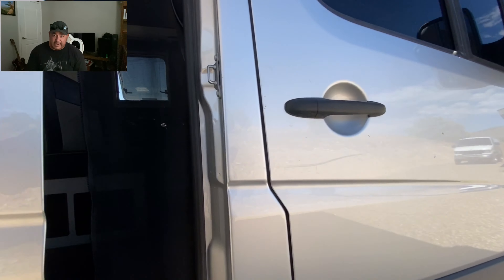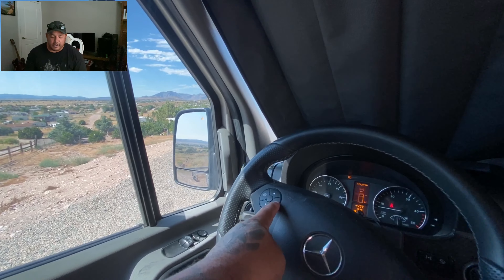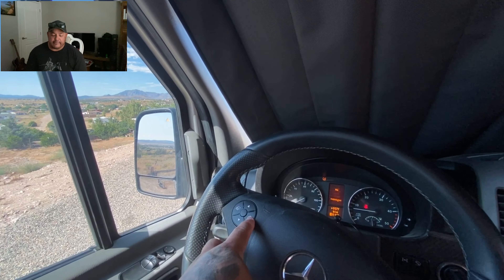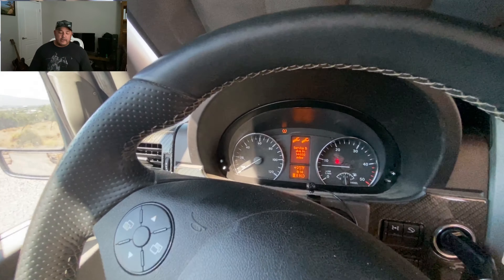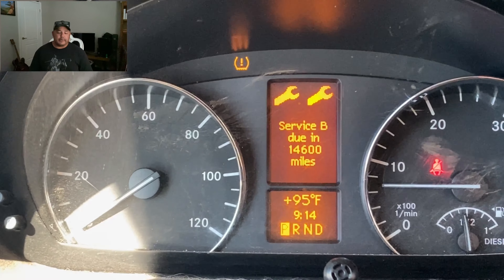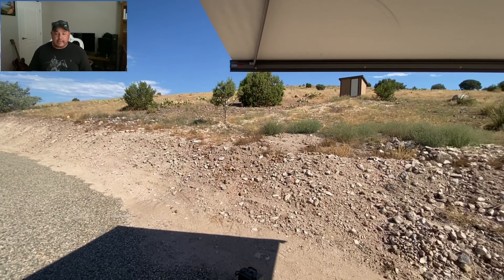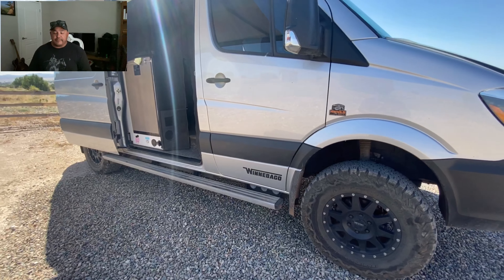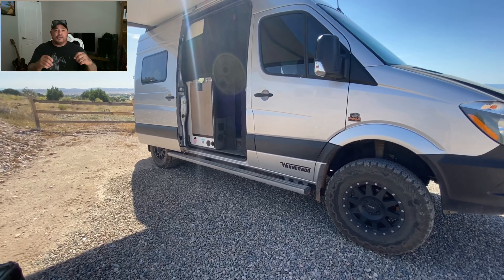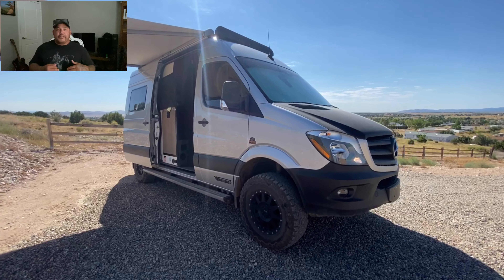The bed is a little bit smaller than full — it's just bigger than a twin in my opinion. Anybody over six foot who's slept in it hasn't slept comfortably because of the length. Even though they say with the pop-outs someone six foot three can sleep in it, I've noticed anyone over six foot prefers to sleep at an angle, which means no room for a second passenger or a medium to large dog.